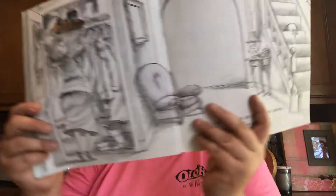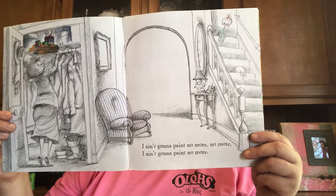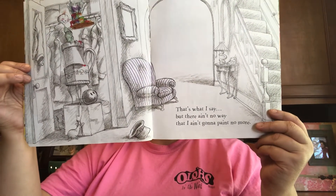Look — mama's putting up those paints. And look at him all the way up at the top of the stairs. 'I ain't gonna paint no more, no more. I ain't gonna paint no more.' That's what I say. But there ain't no way that I ain't gonna paint no more. Look what he's doing — who's getting into those paints? So I take some red and I paint my — what rhymes with red? Head! So I paint my head.